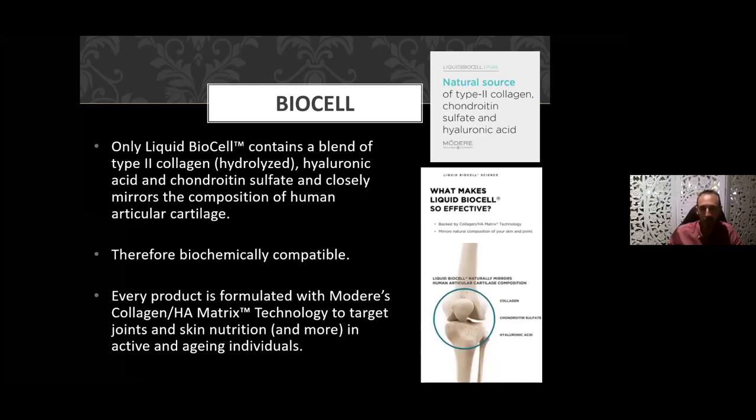The liquid BioCell collagen contains the blend of those three ingredients: type 2 liquid collagen, hydrolyzed hyaluronic acid, and chondroitin sulfate. It closely mirrors the composition of human articular cartilage, so it is biochemically compatible. Our bodies manufacture all three of these ingredients — we're simply taking an external preparation, ingesting it, and the body recognizes it as natural and organic, effectively absorbing it and delivering it to the target site. Every preparation of Modere's BioCell collagen is formulated with that collagen HA matrix, targeting skin and joints.